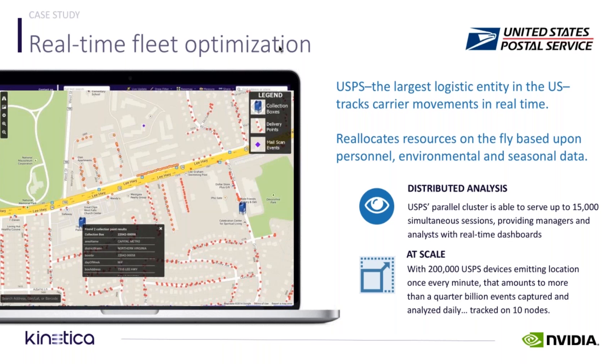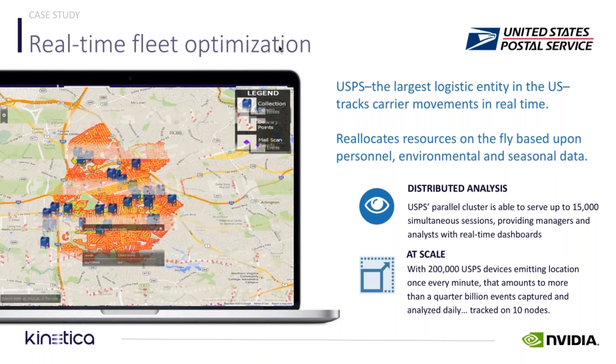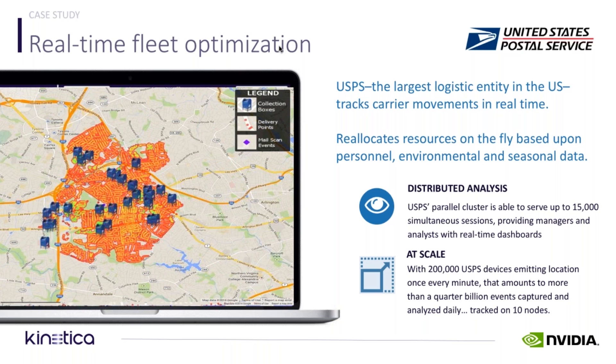These visualizations are based on billions of events, but they are not pulled from the database over the network to be rendered in a BI tool — that's just not practical at scale. Since we're using GPUs for compute, we also use them to generate these visualizations — both 2D, 3D, still, and video — at the database itself.